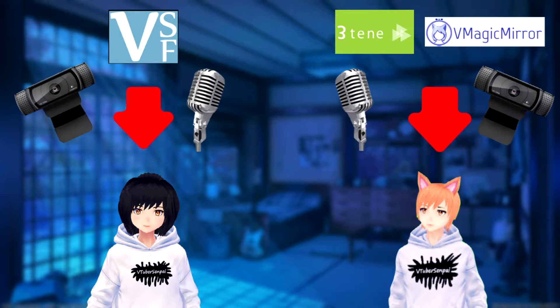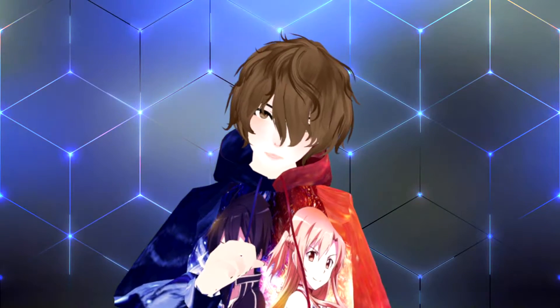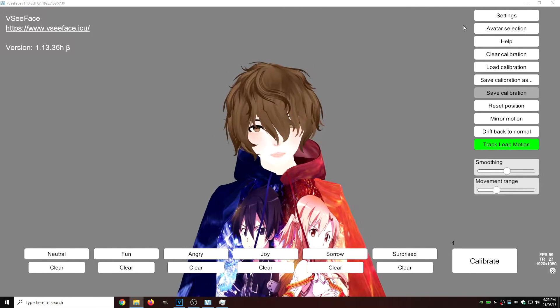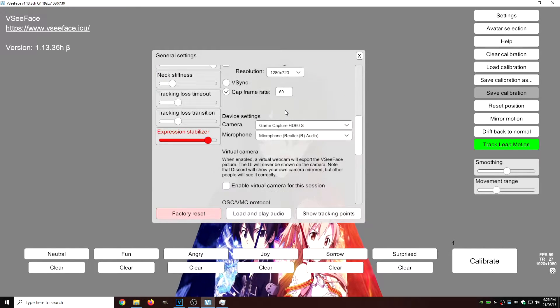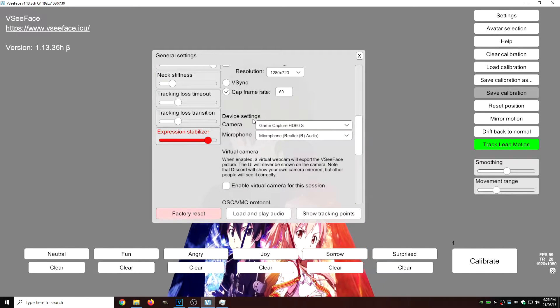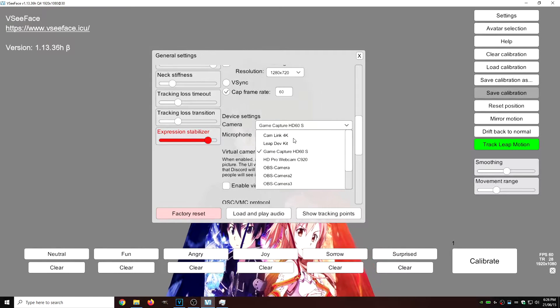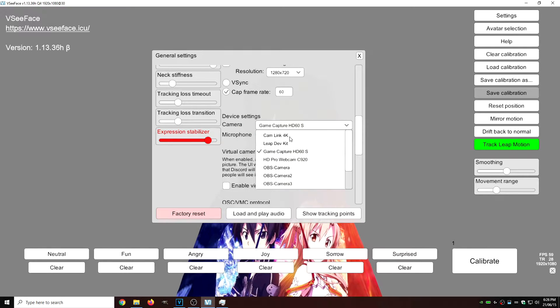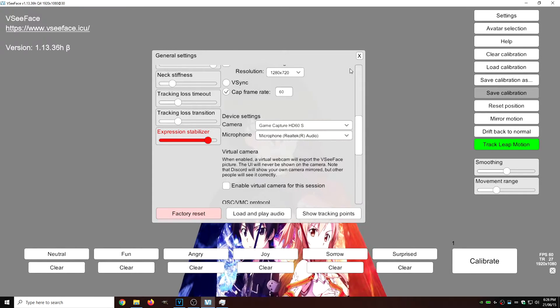What we want to do is assign webcams and microphones to that one particular piece of software. Let's use VC Face as an example. What we're going to do is go to Settings, General Settings, or scroll down about halfway until we see Device Settings. Then click on the little drop-down, select the particular camera you want for this model, and then same thing with the microphone — select it to that specific model. Once you've done that, you're good to go.